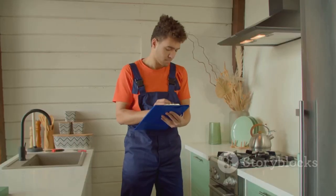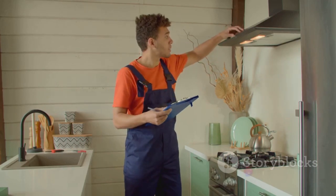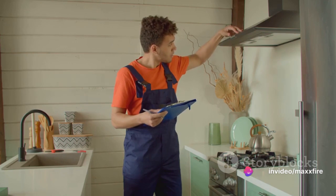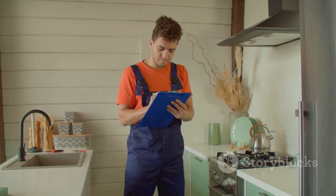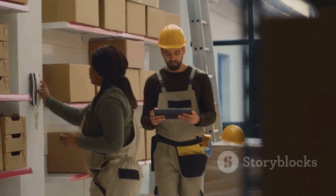Your key responsibilities span across various tasks. These include routine maintenance and emergency repairs, troubleshooting and repairing kitchen equipment, and performing regular inspections to ensure everything is in top shape. Managing the inventory of repair supplies also falls under your purview.